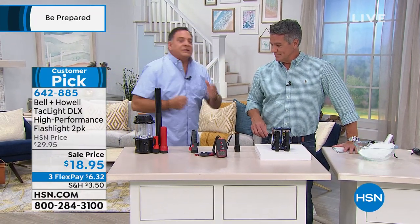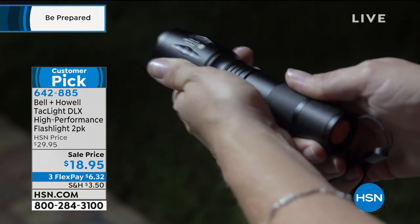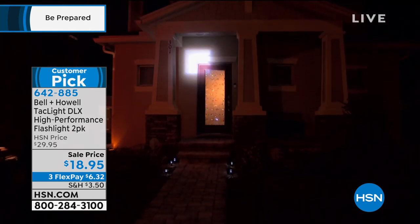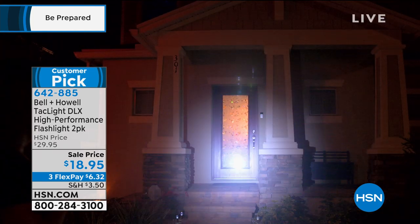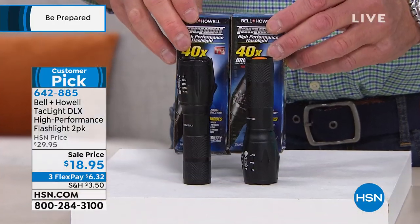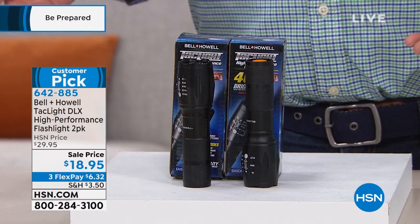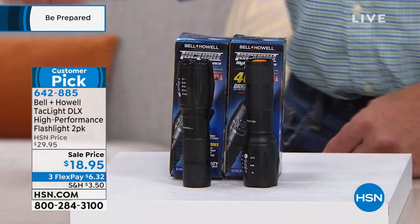The autofocus zoom lets you concentrate the light — say there's someone in the yard and you want them to know you see them. You're getting two Tac Lights today, discounted from 29 down to 18 dollars — the best chance to pick them up. They come in individual boxes, so you could give them as gifts. Not a bad stocking stuffer — it's September, don't wait, this price won't last. I've seen guys run these over with a truck and they will not fail you.